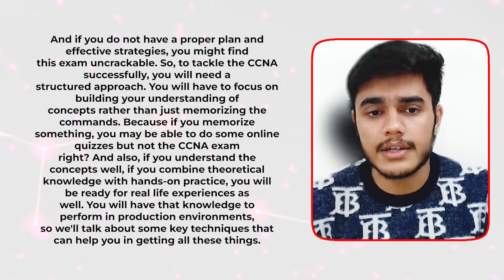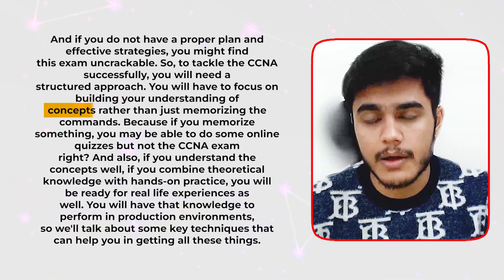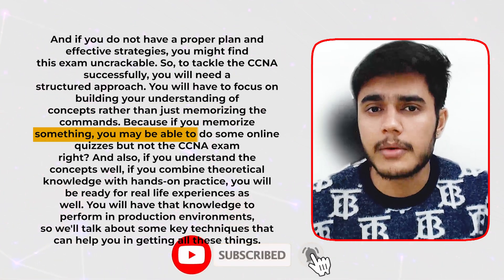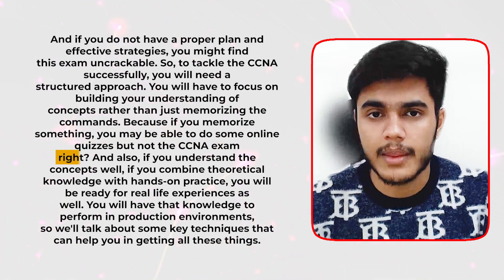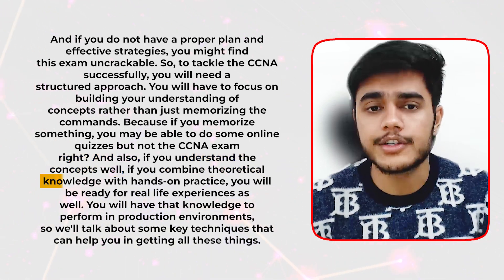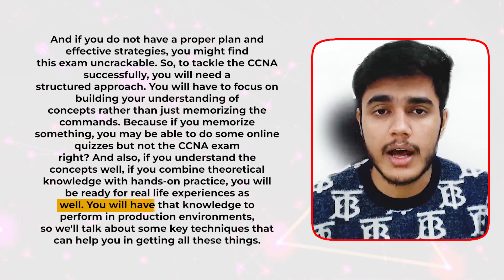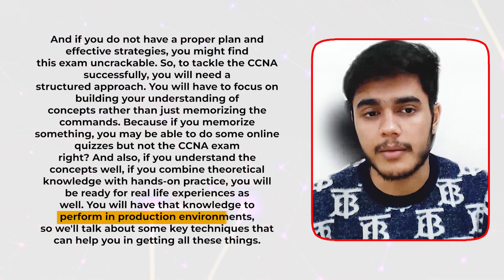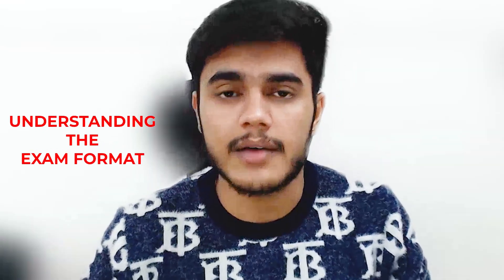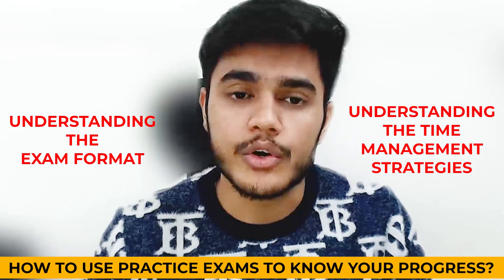To tackle the CCNA successfully, you will need a structured approach. You will have to focus on building your understanding of concepts rather than just memorizing commands, because if you memorize something, you may be able to do some online quizzes but not the CCNA exam. If you understand the concepts well and combine theoretical knowledge with hands-on practice, you will be ready for real-life experiences and have the knowledge to perform in production environments. We'll also talk about understanding the exam format, time management strategies, and how to use practice exams to track your progress.